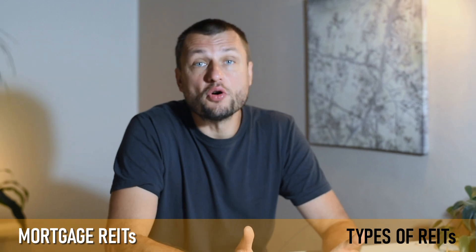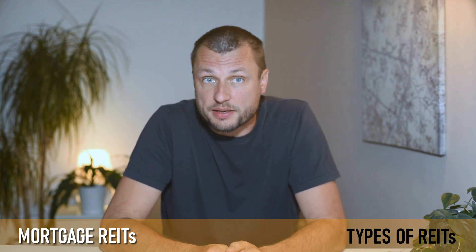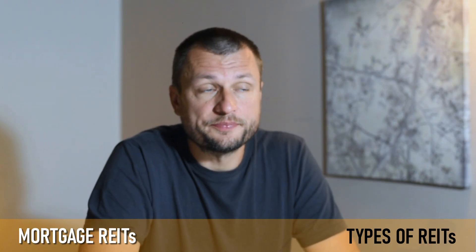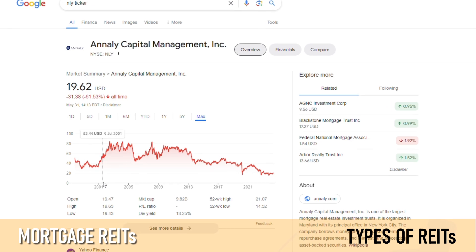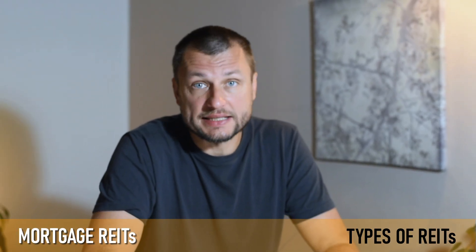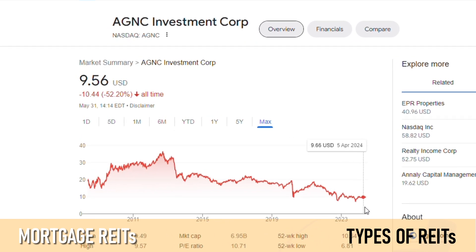Another type of REIT is mortgage REITs. Mortgage REITs provide financing for income-producing real estate by purchasing or originating mortgages and mortgage-backed securities. Their revenue primarily comes from the interest earned on these mortgage loans. For example, Annaly Capital Management, ticker NLY, is a diversified capital manager that invests in and finances residential and commercial assets, with a primary focus on managing a portfolio of mortgage-backed securities. AGNC Investment Corp, ticker AGNC, invests in residential mortgage-backed securities for which the principal and interest payments are guaranteed by government-sponsored enterprises such as Fannie Mae and Freddie Mac.